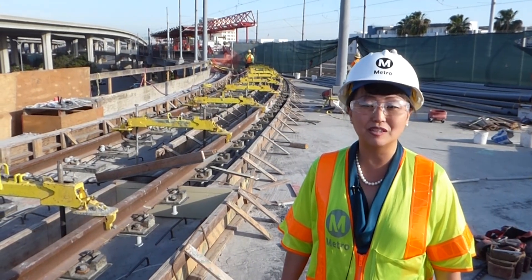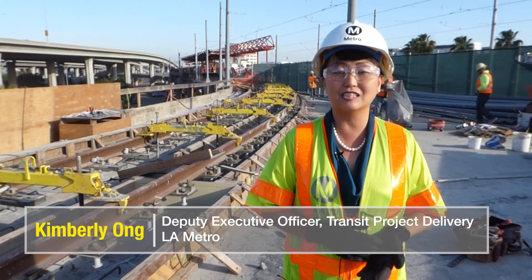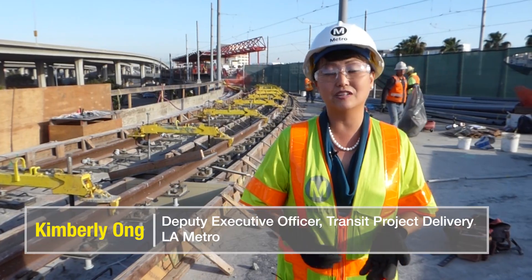Twenty years ago when the Green Line was built, it was intended that the train would always go north and connect to the other parts of the metro system. So this project will provide that connectivity — another north-south connection without having to go into downtown LA.